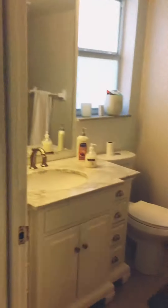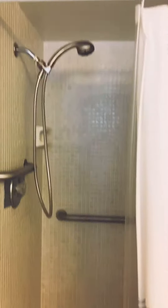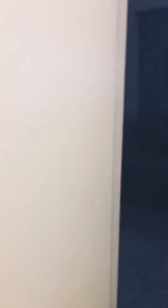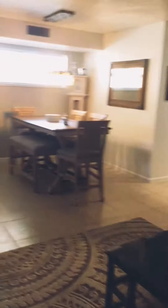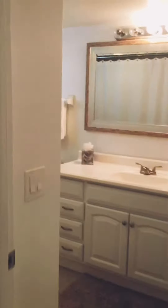This is your guest bedroom. The guest bathroom has been updated with a new vanity, toilet, and tile. It has a shower in it. And this is the master bathroom — new vanity, tile, and paint. It has a tub shower in it.